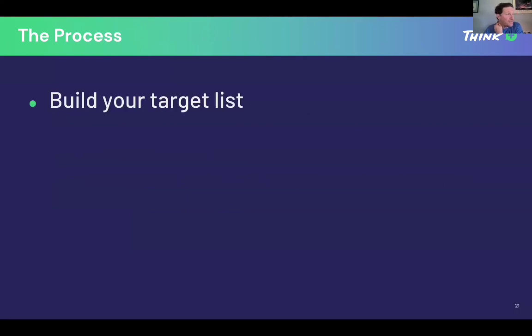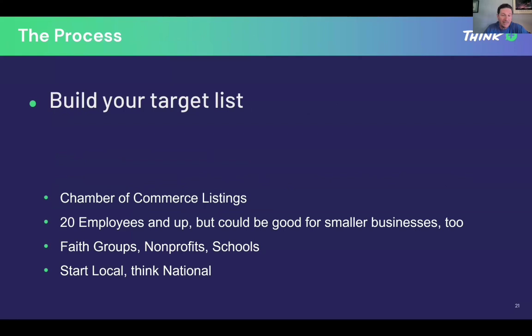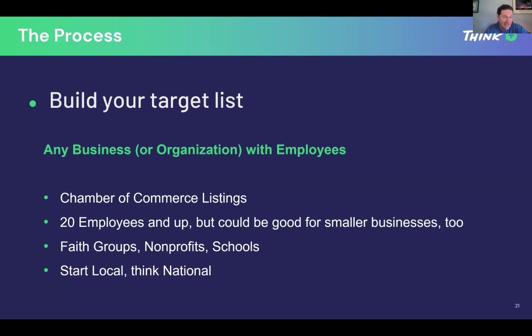Here's the thing about the process. First, you want to build your target list — we already talked about getting those organizations. Start local and think national. Start with the local businesses and organizations around you, then think about bigger organizations that are out there. Start local, think national — that's how you should approach everything you do.